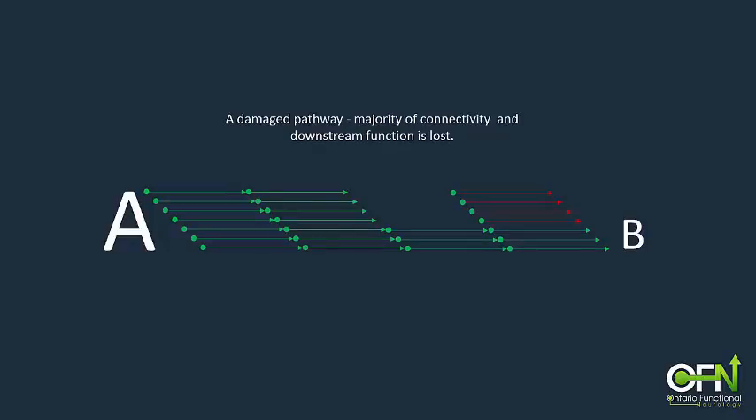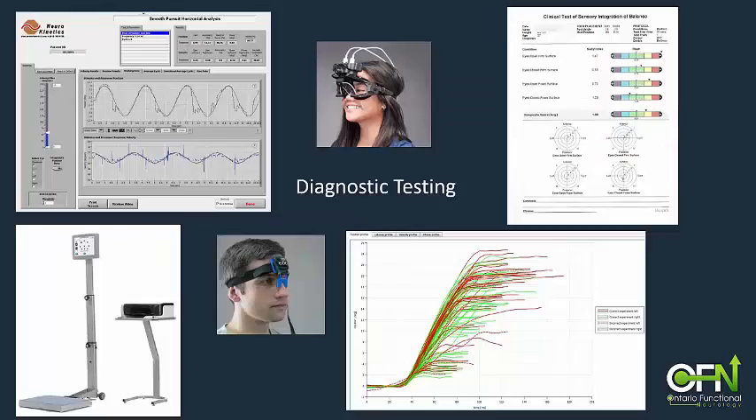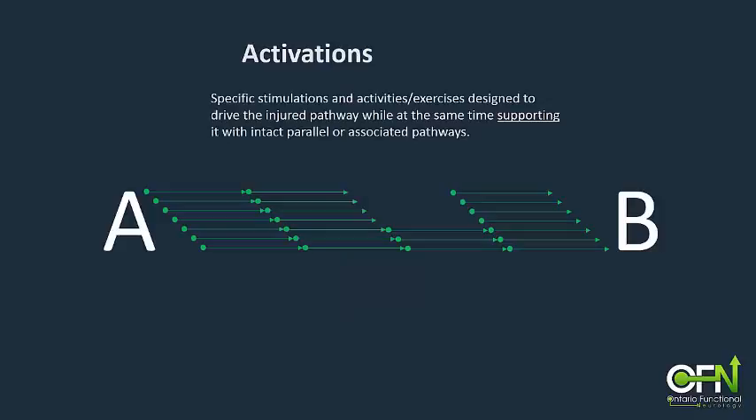As long as there is still a remnant of that pathway intact, then some function — however limited — will still be present. Using a functional neurological examination as well as diagnostic testing, the injured pathways and neuronal pools in the brain can be identified. Once we know where the lesions are, a specific program of gentle stimulations and brain-based exercises targeting the injured pathways can be prescribed. By gently firing the injured pathway and supporting it metabolically, neuroplastic new connections are encouraged and downstream function can be restored.